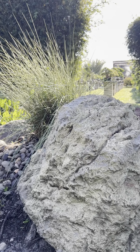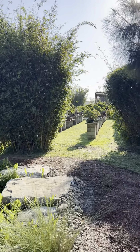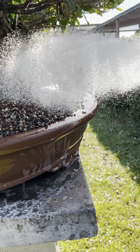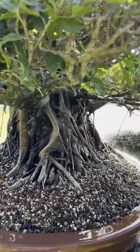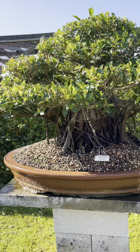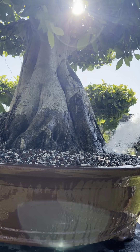Next up, the garden. Cuban laurel — one of the true banyan trees. This here we have the Chinese banyan.